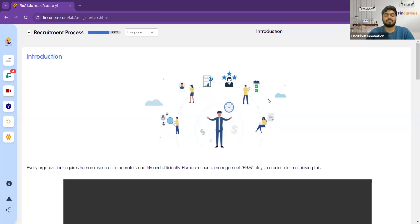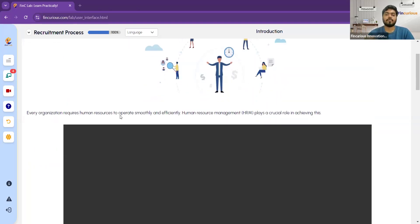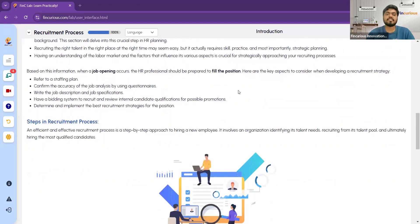Let us see step by step what exactly this process is. Every organization requires human resources to operate smoothly and efficiently. Every company has a human resource manager — we often call him the HR manager — who manages all human resources required for that company. HRM plays a crucial role in ensuring the company works smoothly and efficiently.